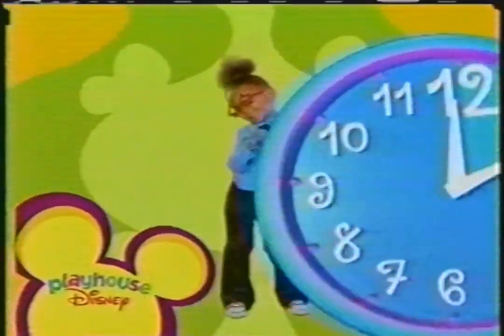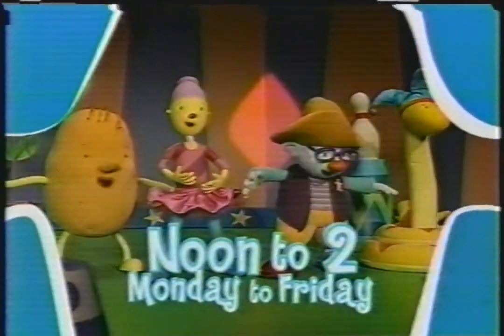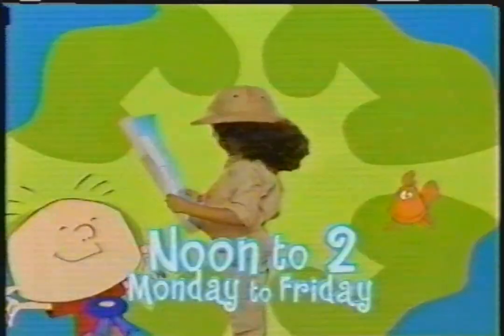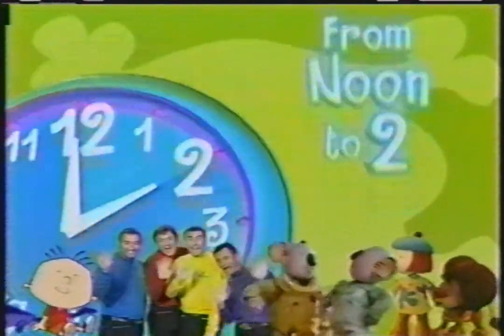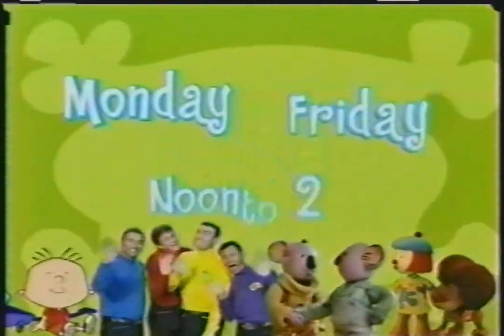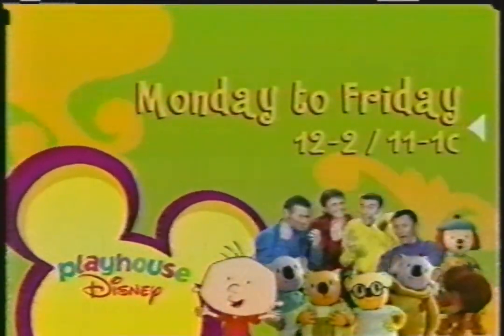Only inside Playhouse Disney. Weekdays from noon to 2, me and you. Monday, Friday, the whole way through. So much to see, so much to do. Every weekday from noon till 2. New! Koala Brothers, lend a hand. Giggle with the Wiggles band. JoJo's putting on a show. Let's go! Me and you. Monday, Friday, the whole way through. Weekdays from noon to 2, 11 to 1 Central. Only on Playhouse Disney.